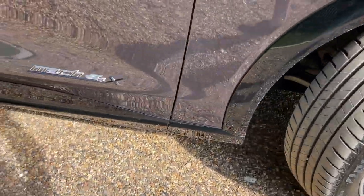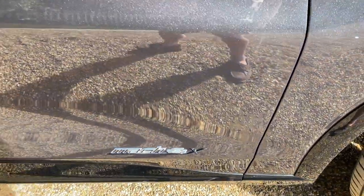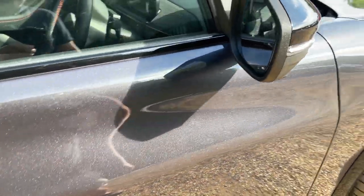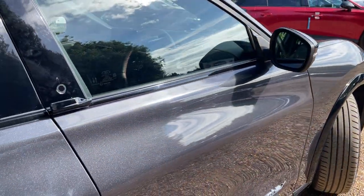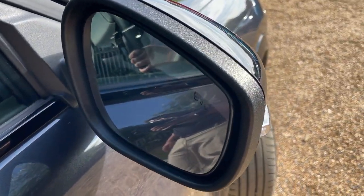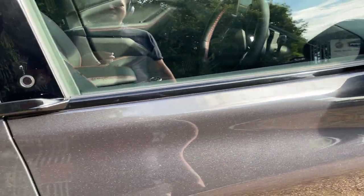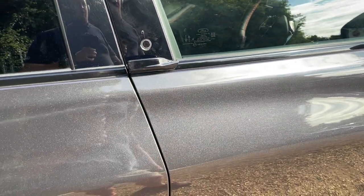Moving along the vehicle, we can see the Mach-E 4X badge, signifying it's the dual-motor Mustang Mach-E. This vehicle has the Driver Assistance Pack fitted, which includes blind spot assist on both wing mirrors. If someone's in your blind spot, you'll get a little orange LED to let you know it's unsafe to pull in or out.